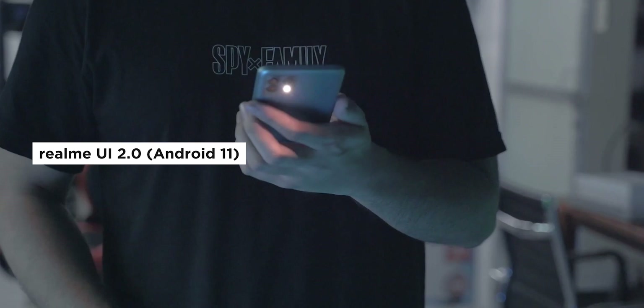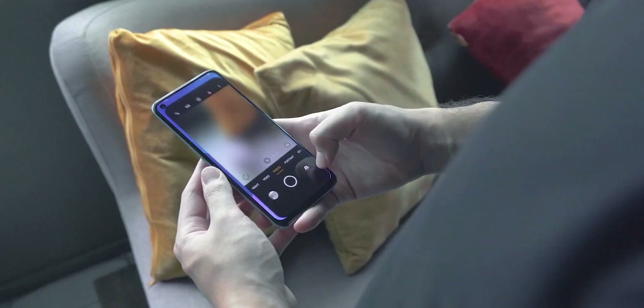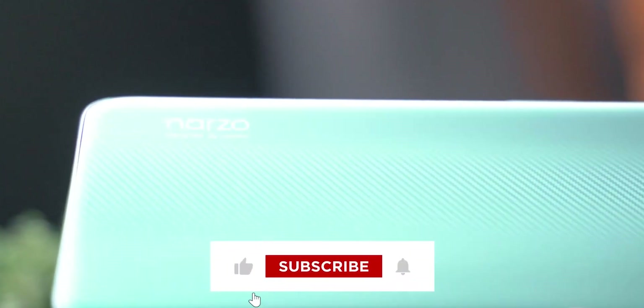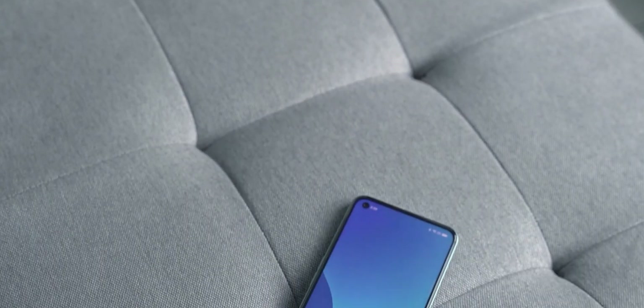So these are the top Realme phones released in 2022 for under 10,000 pesos. Among them, which one is your favorite? And more importantly, which one would you buy this holiday season? Share your thoughts in the comment section below. If you enjoyed this video, do give us a like and subscribe to our channel for more. Don't forget to follow us on Facebook, Twitter, Instagram, and TikTok, and visit yugatech.com to stay updated with the latest tech news and reviews.